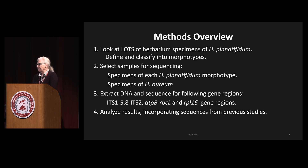Basically what I did is I looked at a ton of herbarium specimens, examining them, seeing what they look like, looking at the morphology. I grouped and defined them into various morphotypes based on what I saw. Then from those morphotypes I selected samples for sequencing — specimens for each of the Pinatifidum morphotypes, using Pinatifidum as the West Coast part of this clade, and some specimens of the European part. I extracted DNA from the ITS1 and ITS2, ATPB, RBCL, and RBL16 gene regions. These regions were chosen because all previous molecular work on Homalothesium had used them. I also used sequences from the previous study to make sure everything was consistent with those earlier results.